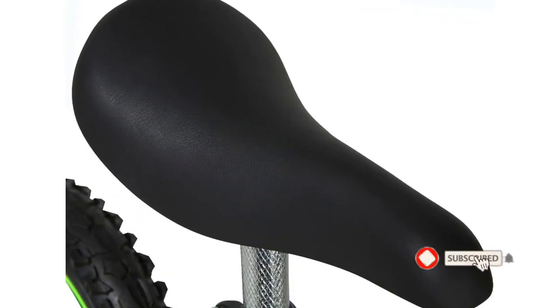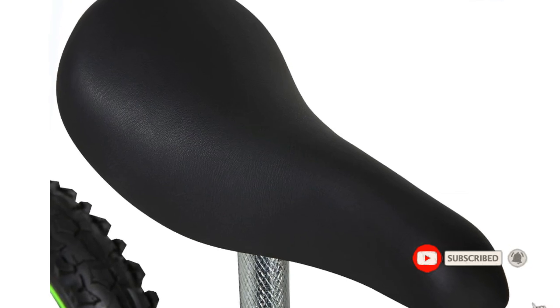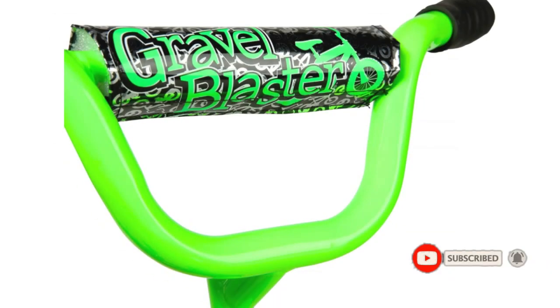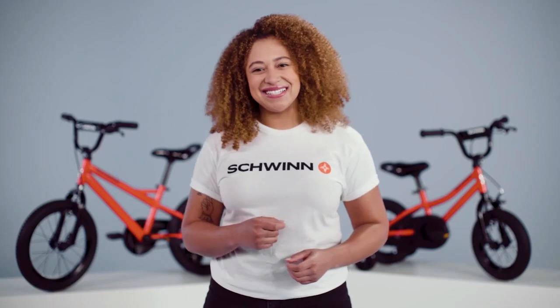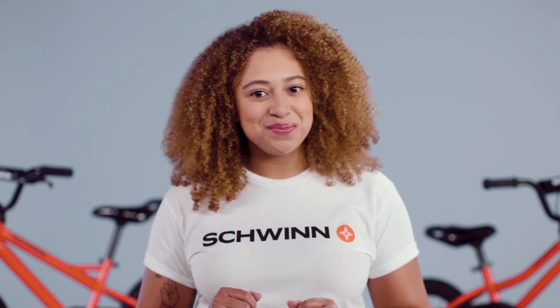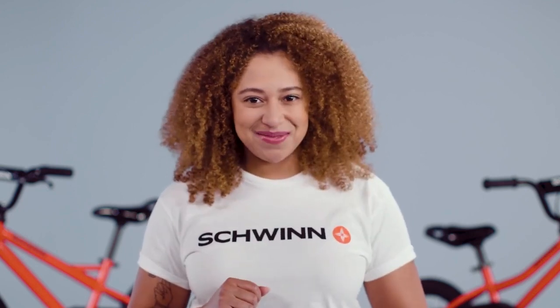In the description box, I will provide all product links. You can easily click and go to buy your products. Thanks for watching our videos. Subscribe to our channel and click the bell icon for the latest video notifications. Have a nice day.